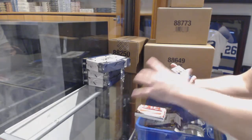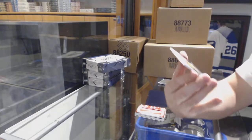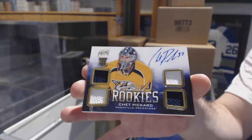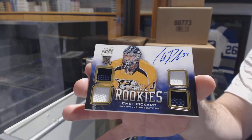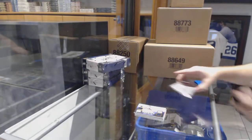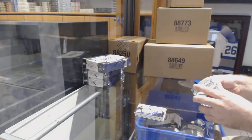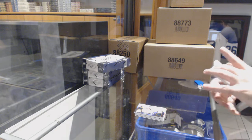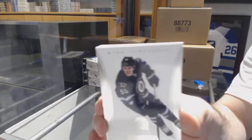For the Preds, quad rookie jersey to 249, Chet Pickard. Good thing you caught it — for the Winnipeg Jets to 125, Mark Shifley.